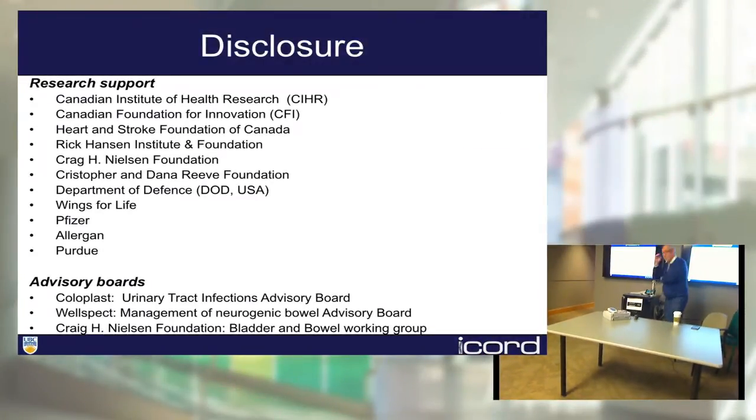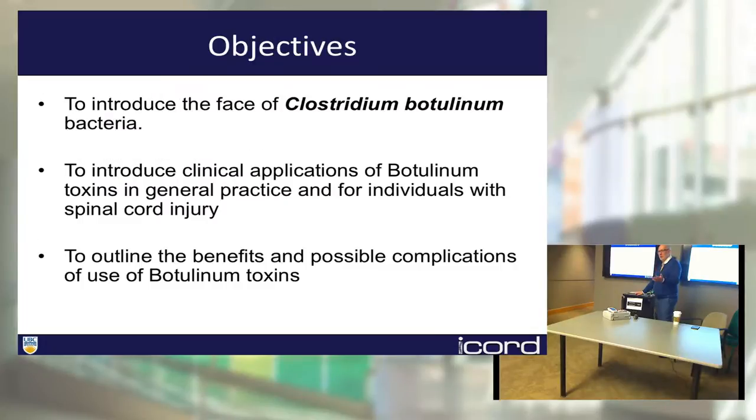First of all, I will start with some disclosure. My research laboratory at ZICOR is supported by various grants from national and international organizations. We also collaborate with industry. Allergan is one of the agencies that supported one of the research projects I will talk about today. We also have grants from Pfizer and Purdue. I'm also on an advisory board for numerous industry and research organizations dealing with spinal cord injury. I do not have shares in Allergan. I do not financially benefit from talking today about botulinum toxin, and I will address various botulinum toxins, even though I truly appreciate support from Allergan for this lecture.